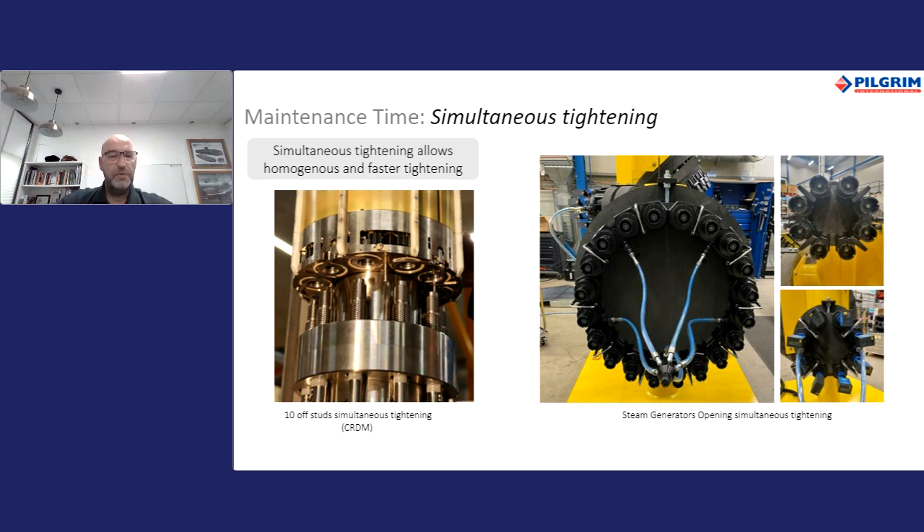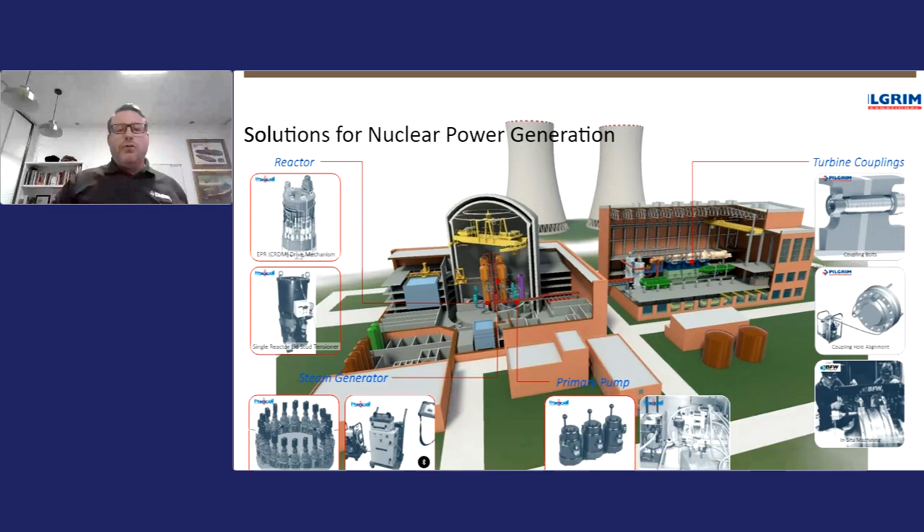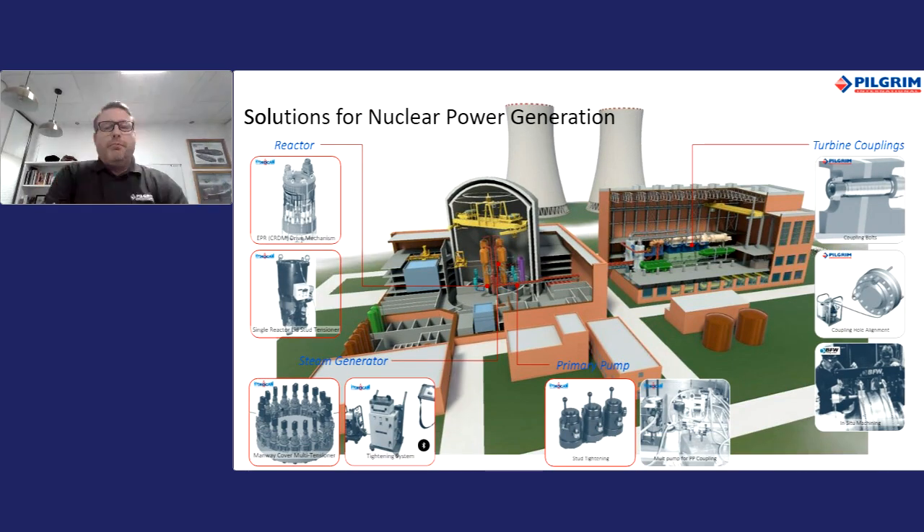I'll now hand back to Damien, who will take you through some real-life situations where Pilgrim has offered solutions. Pilgrim is present in most critical applications in the nuclear plant. We've designed and supplied tightening systems for decades, used by experts on the reactor vessel, steam generators, and primary pumps. We're also well known for our radial fitted bolts and coupling solutions in the turbine hall. In the following slides, we'll cover four of our most advanced solution cases.